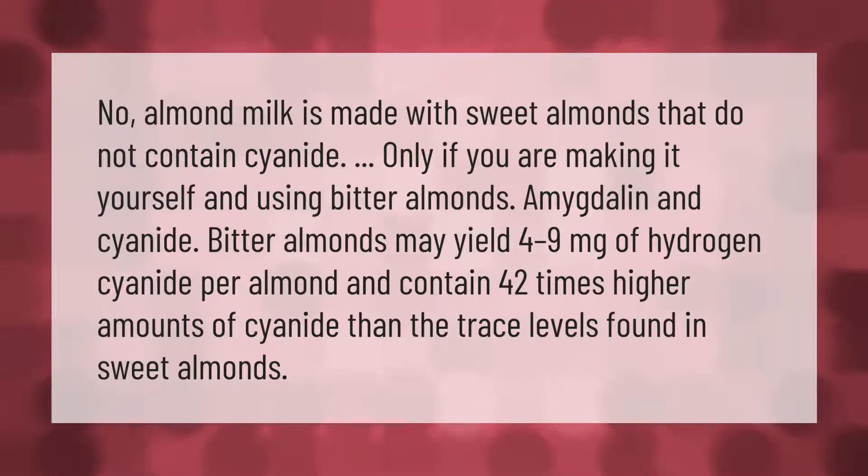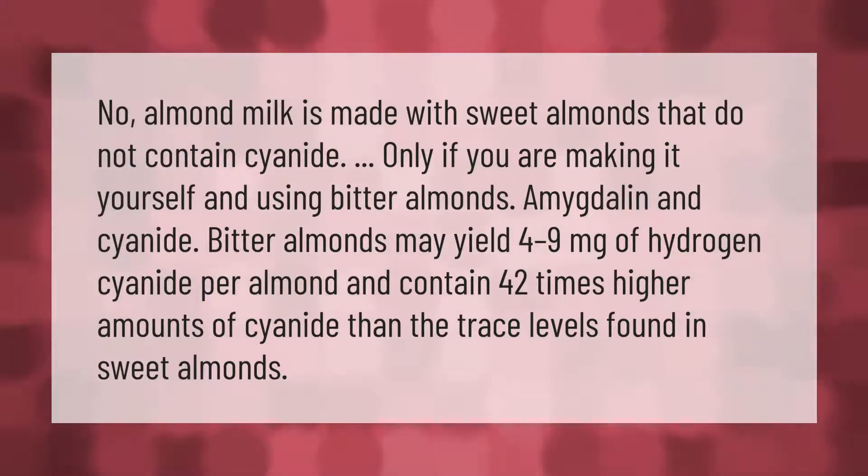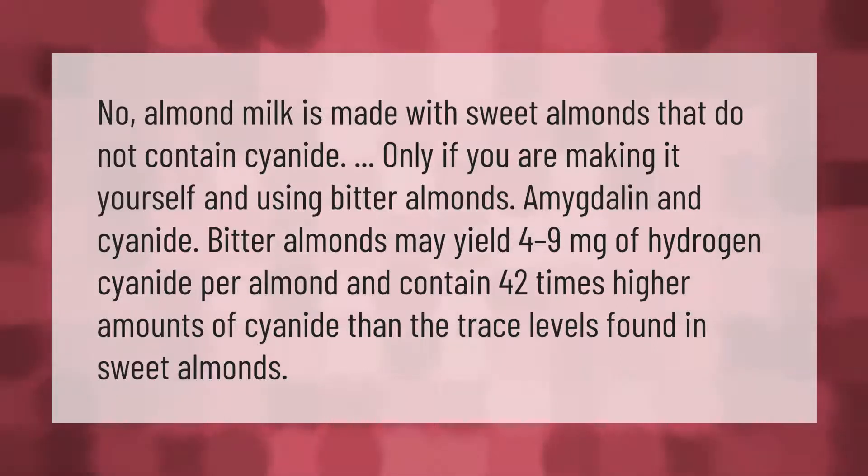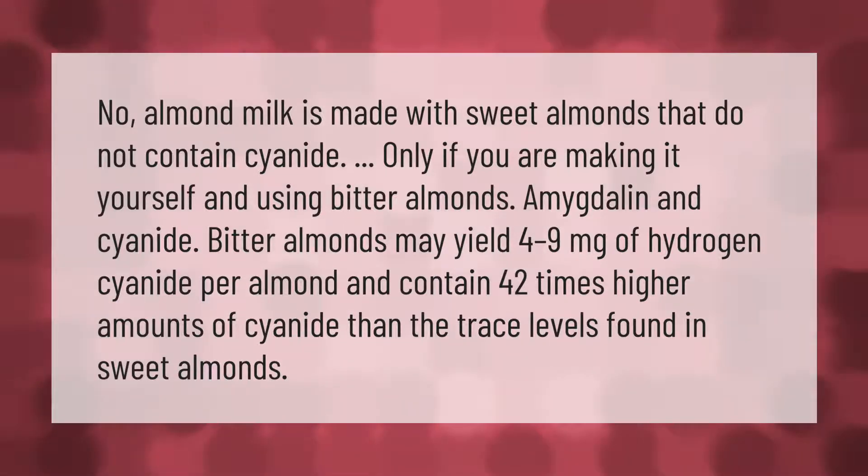Almond milk is made with sweet almonds that do not contain cyanide. Only if you are making it yourself and using bitter almonds would amygdalin and cyanide be a concern. Bitter almonds may yield 4 to 9 milligrams of hydrogen cyanide per almond, and contain 42 times higher amounts of cyanide than the trace levels found in sweet almonds.